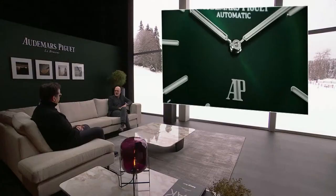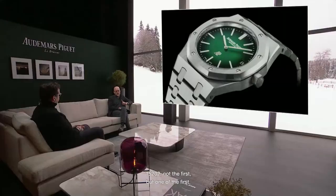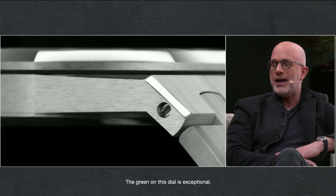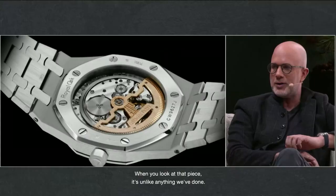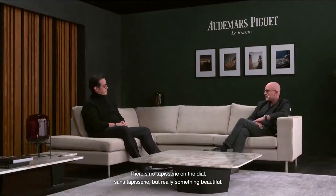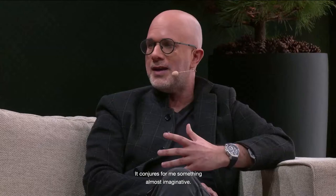It's one of the first times we've done a complete full platinum jumbo on bracelet — the 39mm 15202. And it is the first time we've paired this full platinum 39mm jumbo with a sunburst green dial. The green on this dial is exceptional; the play of light is crazy. It's iridescent. It brings so much to heart when you look at that piece. It conjures something almost imaginative — I can't help but think of the Emerald City from the Wizard of Oz when I see that dial.